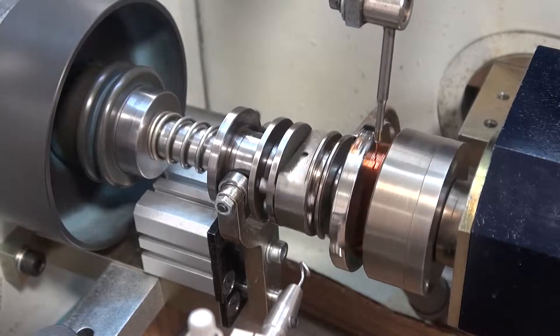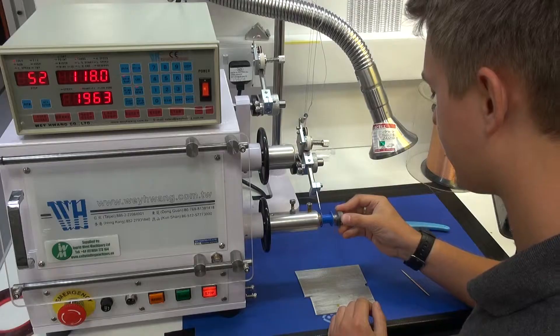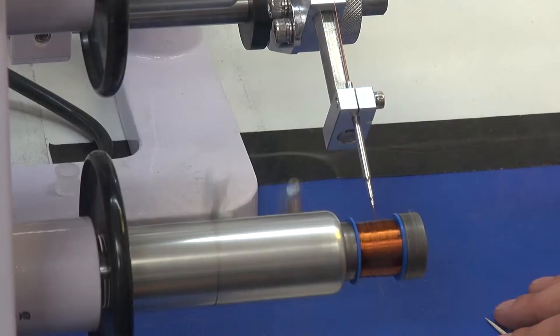Our expertise in the manufacture of wound products and electromechanical assemblies has earned us a reputation for quality components at competitive prices.